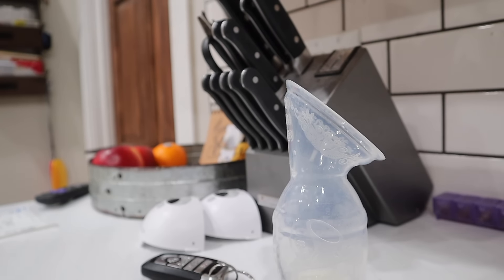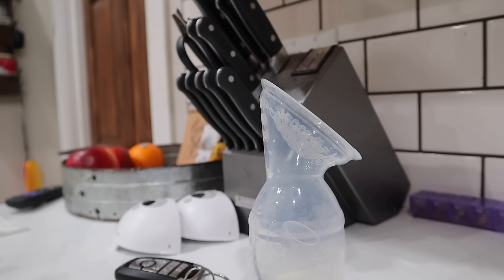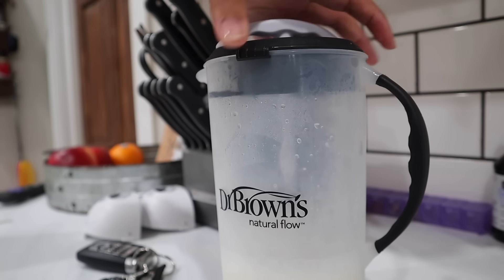I just freaking spilled precious liquid gold. I had about an ounce in there and now I have less than an ounce. I was just getting ready to pour it into my little pitcher thing, set it down, and knocked it over. It makes you want to cry. I'm doing this one-handed.